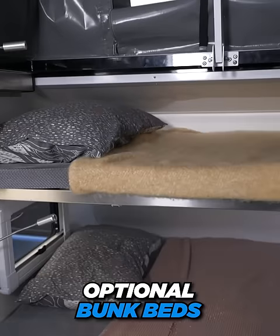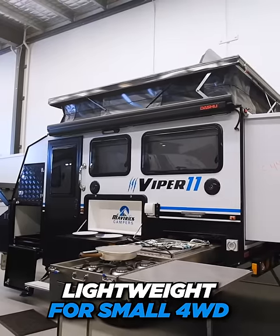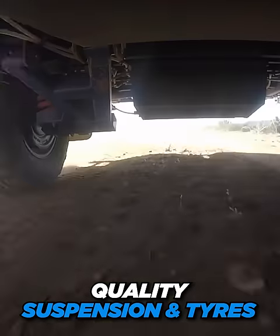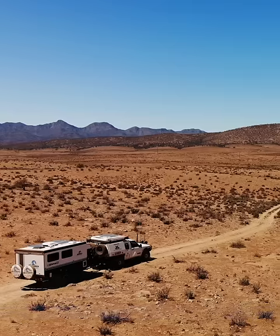Got the tin lids with you? No problem, as bunk beds are optional. Lightweight options for your smaller four-wheel drives, or go as big as you want for those with larger towing rigs. Quality off-road suspension and tyre packages across the range, so going anywhere ain't an issue.